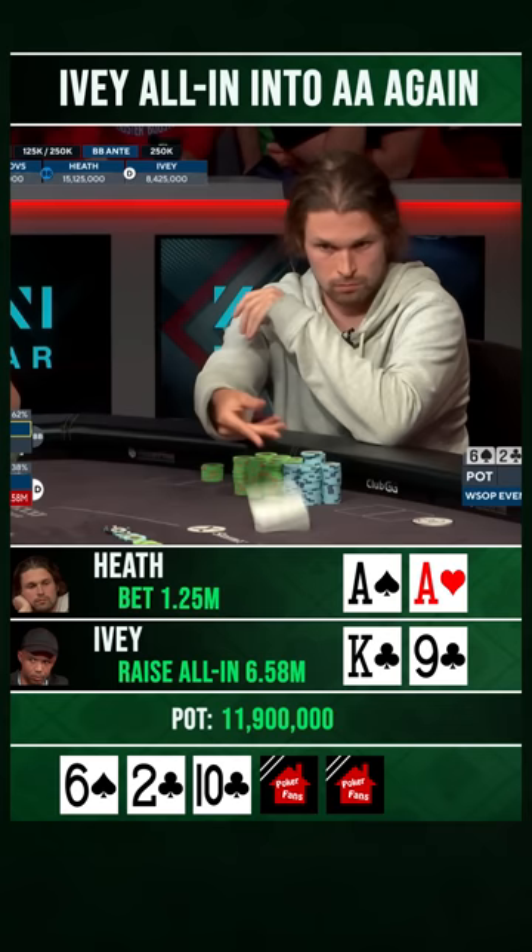Ben Heath is trying to send him to the rail on the turn, and it is over. What an unbelievable turn card here.